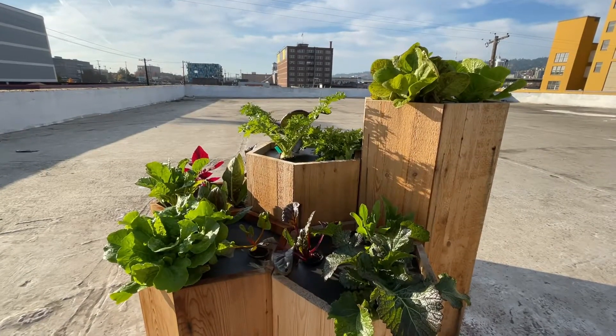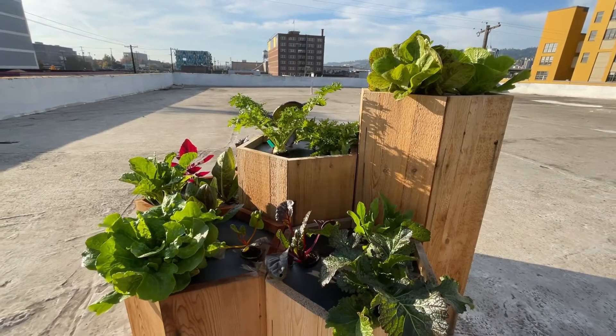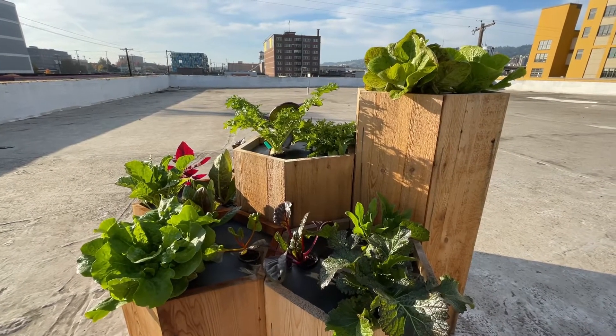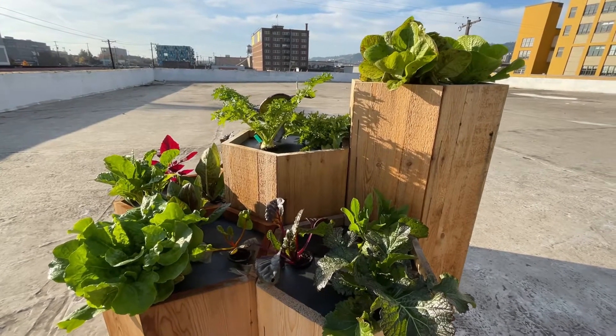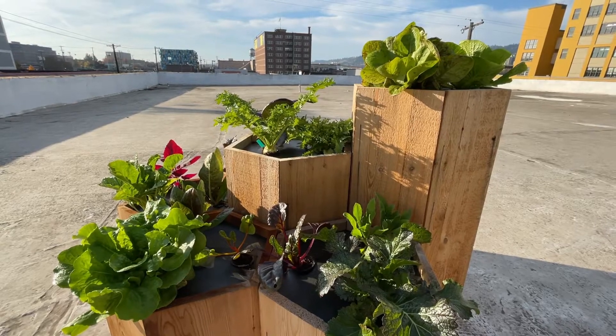The greens in the aster family are known to be one of two things: sweet, like heads of lettuce, or perhaps just a little bitter, like endives. Whereas mustard greens often can be called peppery.